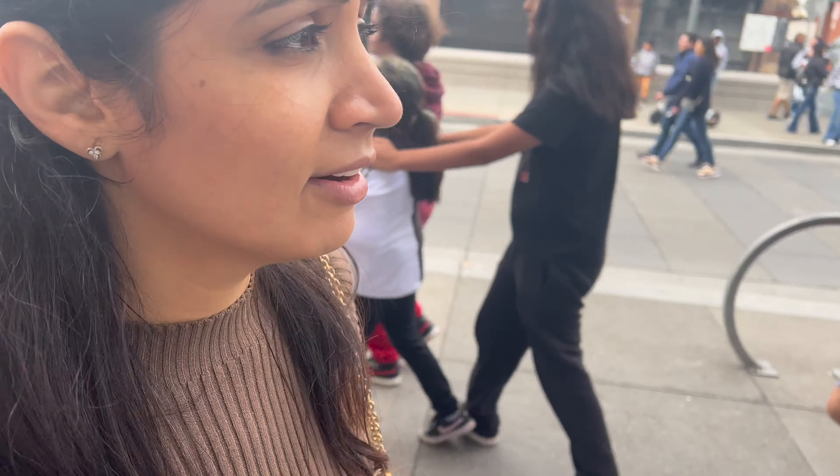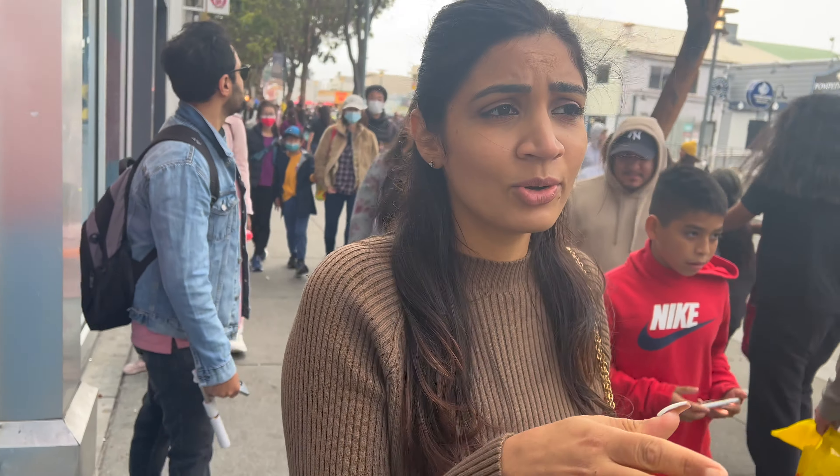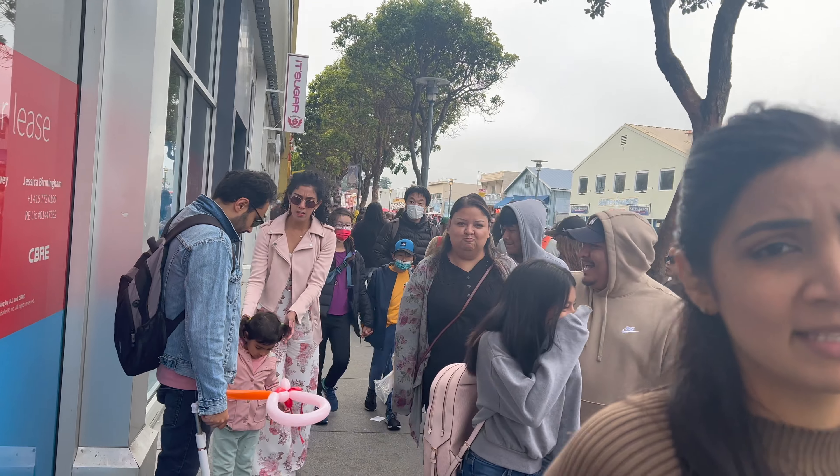How are you liking it? I'm enjoying this area, it's really nice. And there's a lot of shops over here. You can walk over here and enjoy it. There's a musical — good fun. I love the street basically, it's really nice.